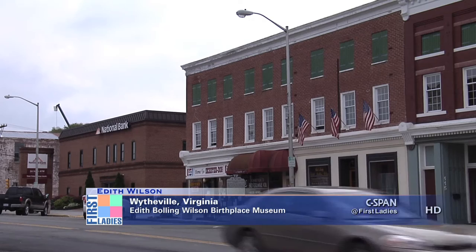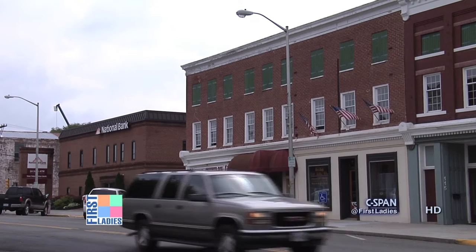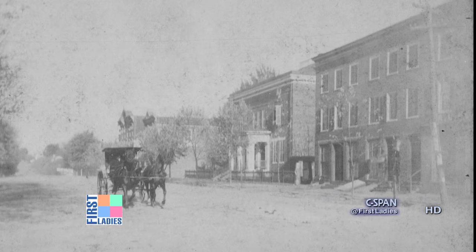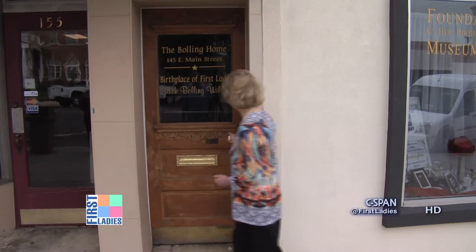This is the birthplace and childhood home of Edith Bowling Wilson, and today it looks very much like it did when the Bowlings lived here from 1866 to 1899. Originally in the 1840s, this was two houses. They were joined together, connecting the upstairs Bowling home. The downstairs was used as retail space, and the upstairs was the home of the Bowlings. This is the original front door to the Bowling home — this is where the Bowling family would have entered.